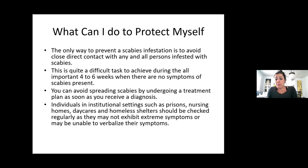You can avoid spreading scabies by going under treatment as soon as possible. Individuals in institutional settings such as prisons, nursing homes, daycares, and homeless shelters should be checked regularly as they may not exhibit extreme symptoms or be able to verbalize their symptoms.